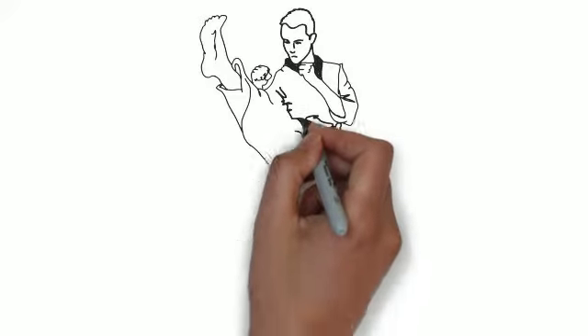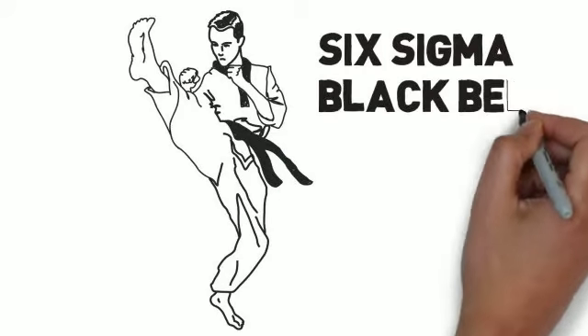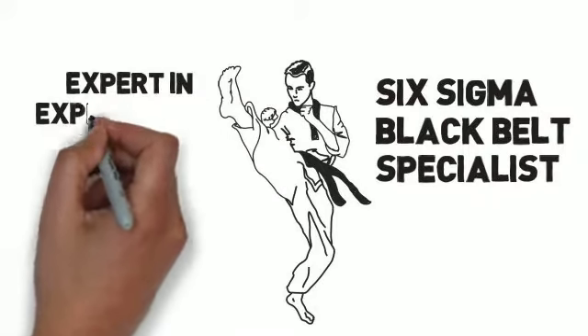If you are a Six Sigma organization, I am a fully trained Six Sigma Black Belt Specialist with expertise in design of experiment creation and analysis.